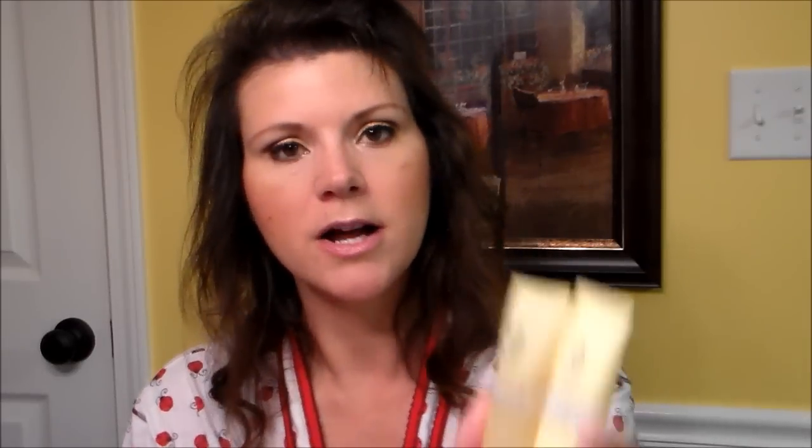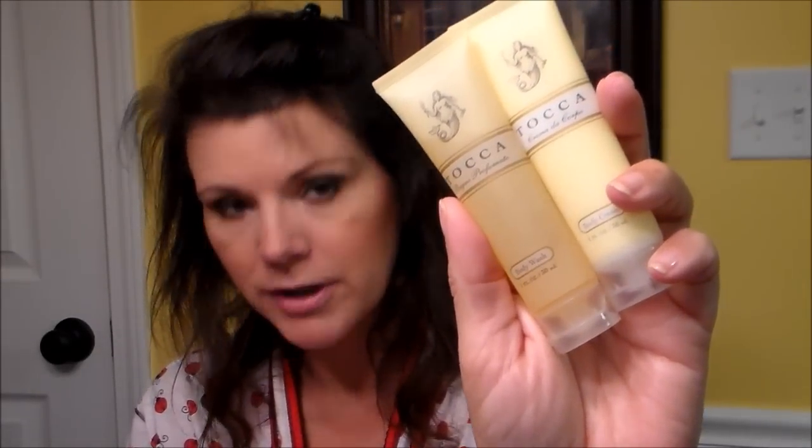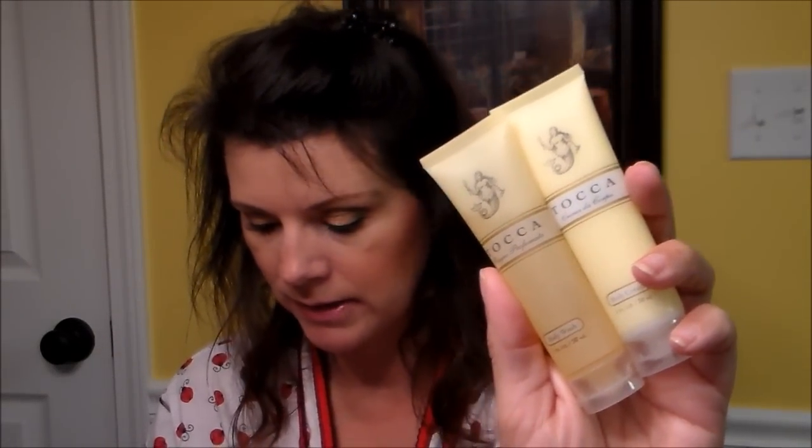The next thing is from Toka — a body wash and body cream. These are from New York. It says from their luxurious Cleopatra line that leaves even the most sensitive skin soft, supple, and delightfully fragranced with grapefruit and cucumber. Retail value is $4.50. That smells really good! I squeezed it so now I've got soap on me... and now I don't because I wiped it off.